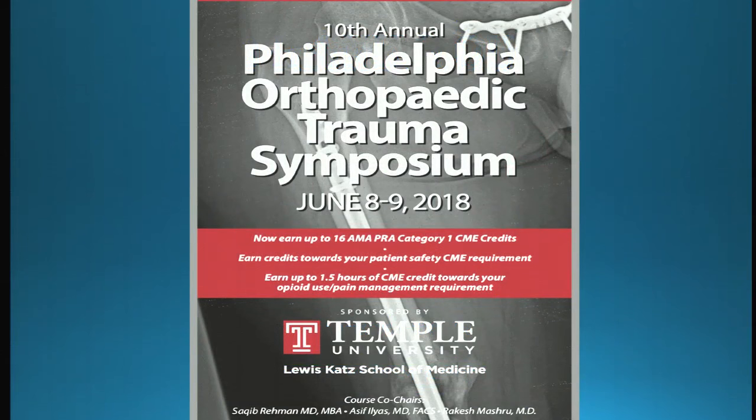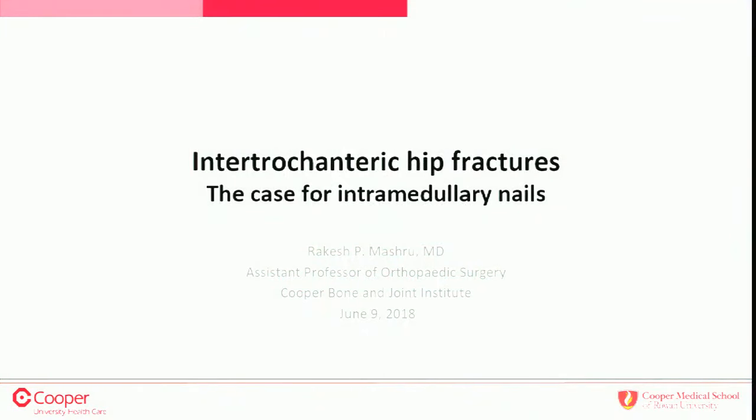I might get the sliding hip screw side up from 17% to 18%. Next we have Dr. Rakesh Mashru from Cooper talking about intramedullary nailing of intertrochanteric femur fractures.